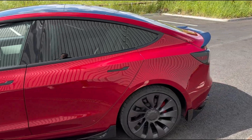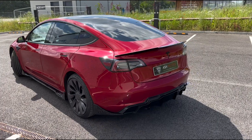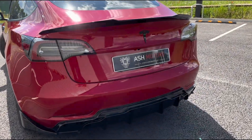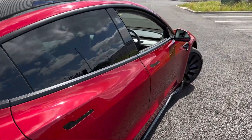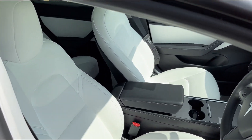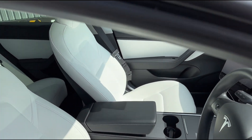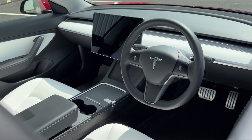Moving around to the back, you'll see the rear privacy glass, which is a nice feature on these cars, along with that gloss black diffuser and the lip spoiler — it really looks brilliant. Inside the vehicle you'll see the wonderful white interior, with full leather seats that are super comfy and soft, and we've also got that huge 15-inch touchscreen up front that controls most of the features on this car.